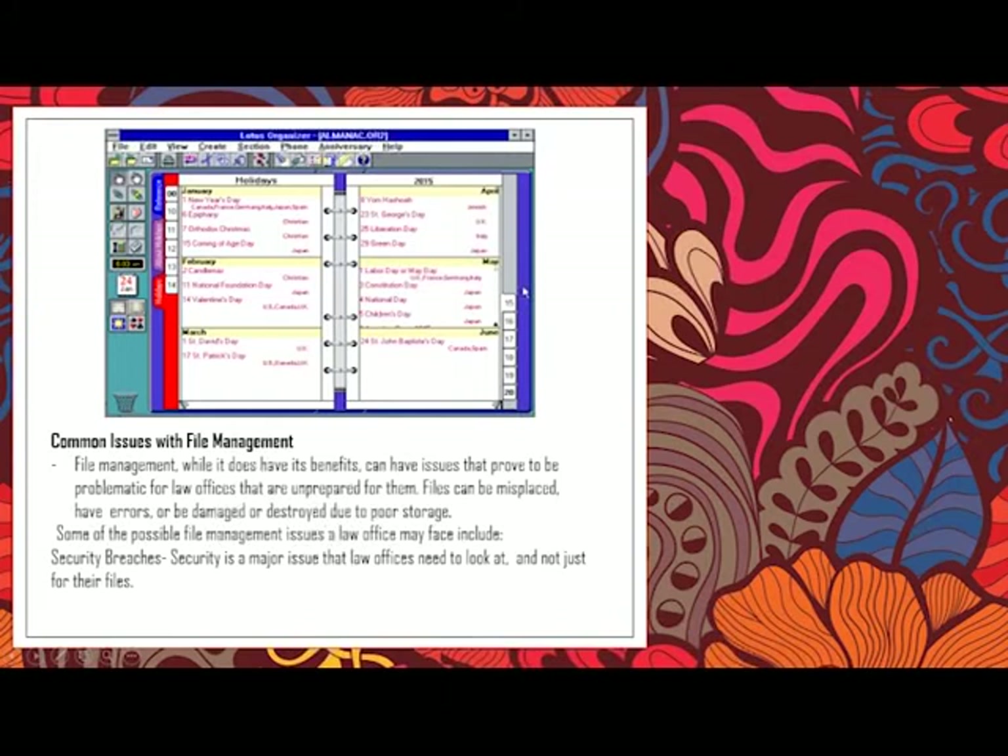Next are common issues with file management. File management, while it has its benefits, can have issues that prove problematic for offices. Files can be misplaced, have errors, or be damaged or destroyed due to poor storage. One problem is destroyed files due to poor storage — sometimes your digital files can get corrupted. There is also the issue of security: information, if sensitive, such as information about cases, must be secured for the safety and assurance of the clients and the case.